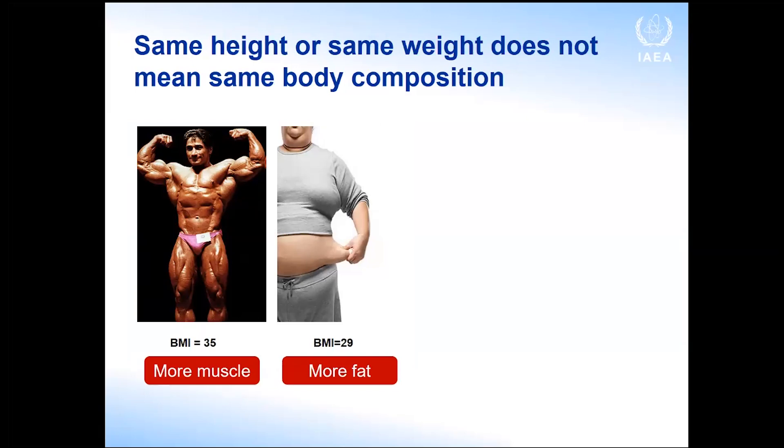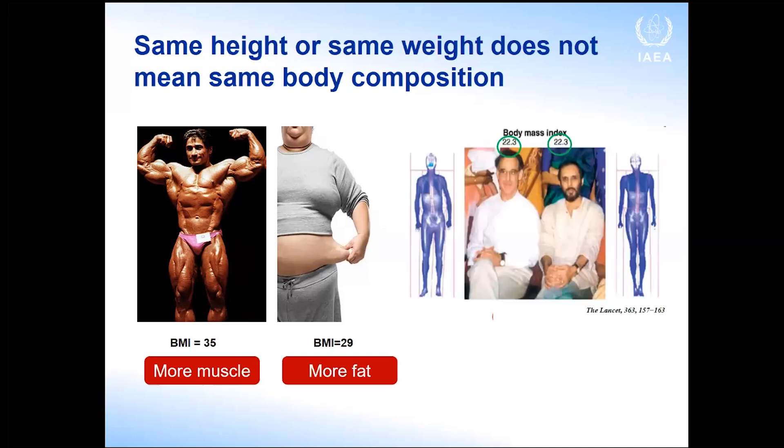Now I come to body composition. Why is it important to look beyond weight, height, and BMI? The BMI can be misleading. A bodybuilder may have a very high BMI because of muscle mass, while another person has a high BMI because of high percent body fat. If you just look at BMI, you might think both are obese — but they're not. Similarly, two people can have the exact same BMI but very different percent body fat, and therefore a different risk of developing non-communicable diseases.